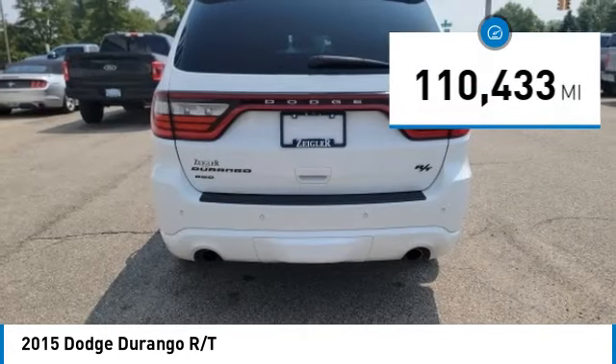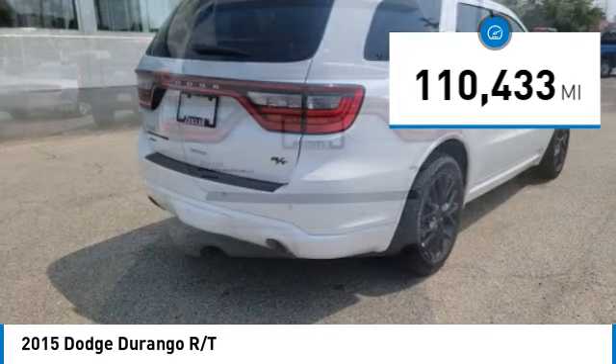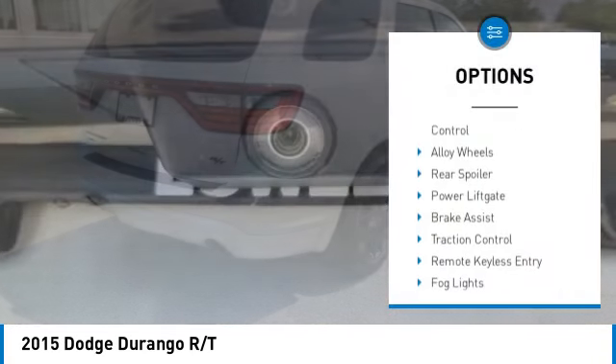This vehicle has less than 115,000 miles. Here are some of this vehicle's great options: electronic stability control.